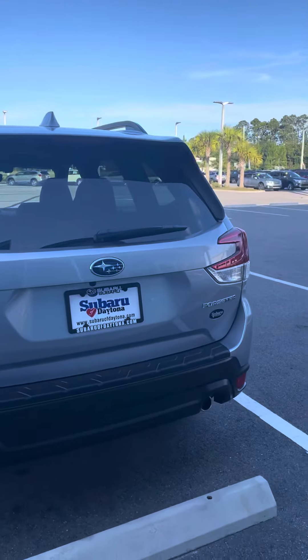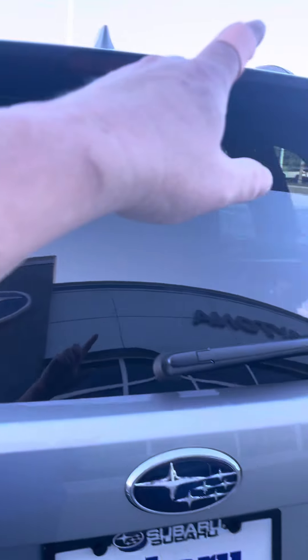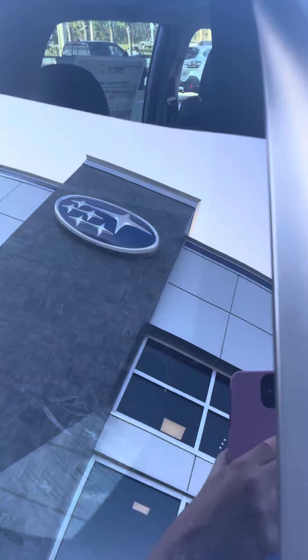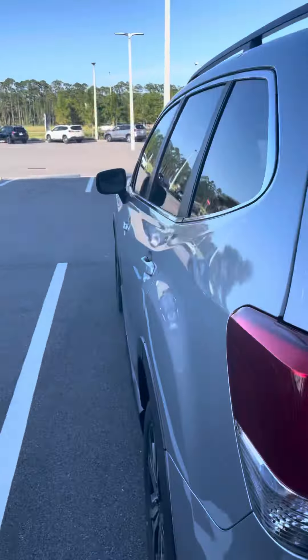The number one thing people say they like about this car is how much visibility it offers. This is a nice big open back window with small pillars. There's not a lot of space that you're getting blocked off on, like you normally would on most cars.